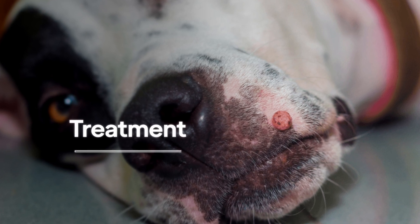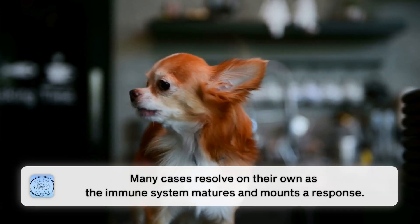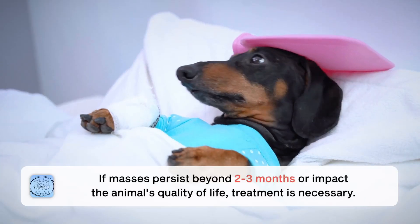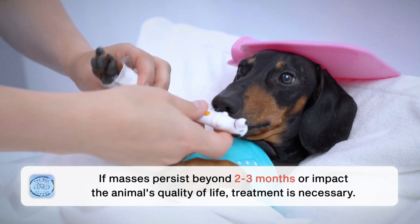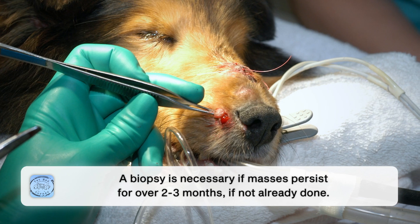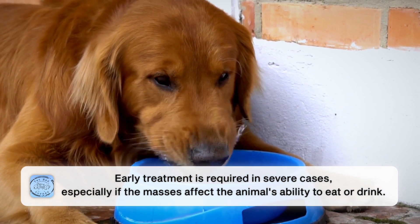The good thing is that for a lot of these patients, this will be a self-limiting issue. As the body's immune system mounts a response to the papillomavirus and as their immune system matures, they should be able to get rid of these masses on their own. However, if it's been over two months, or the masses are spreading so much that it's really impacting your animal's quality of life, then we need to get more serious about treating these.